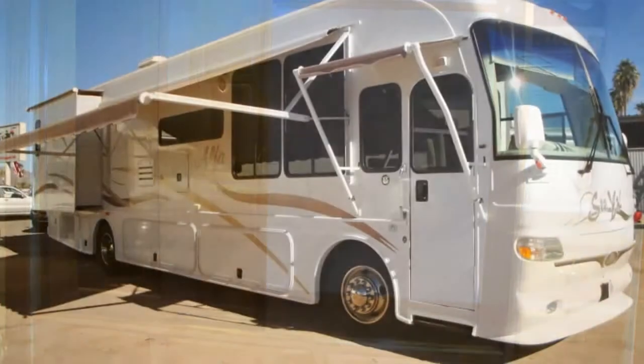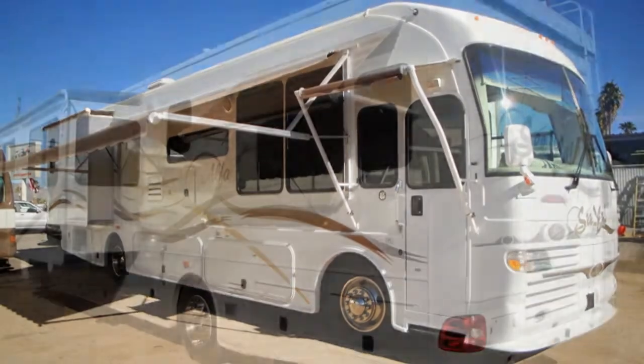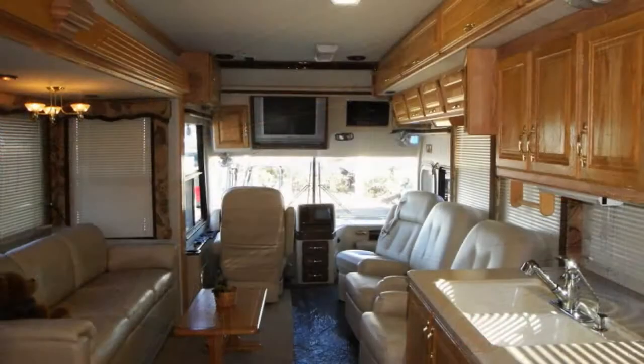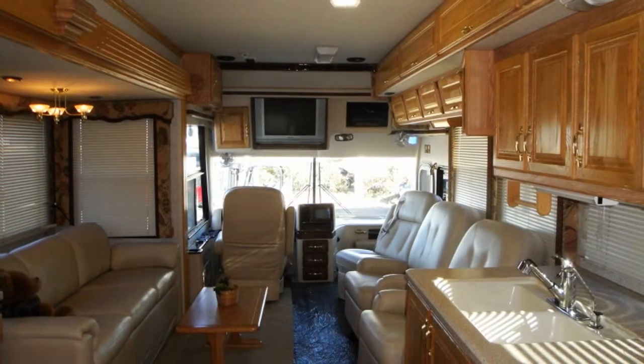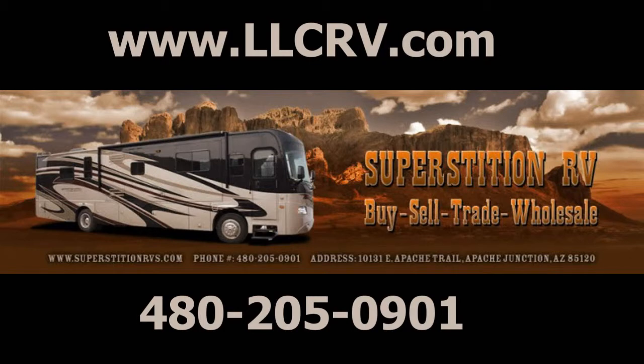Plenty of storage and several aluminum-encased awnings make this loaded motor coach a must-see. Don't wait long — our inventory disappears quickly. Get the whole list of features on this RV and others by visiting our website at llcrv.com, or in person at 10131 East Apache Trail in Apache Junction, Arizona.